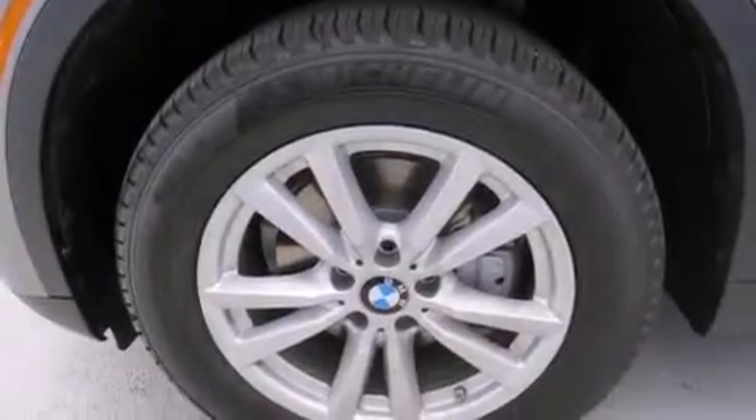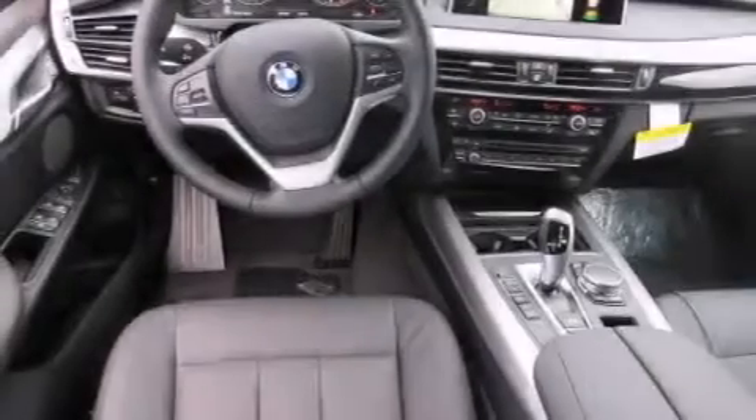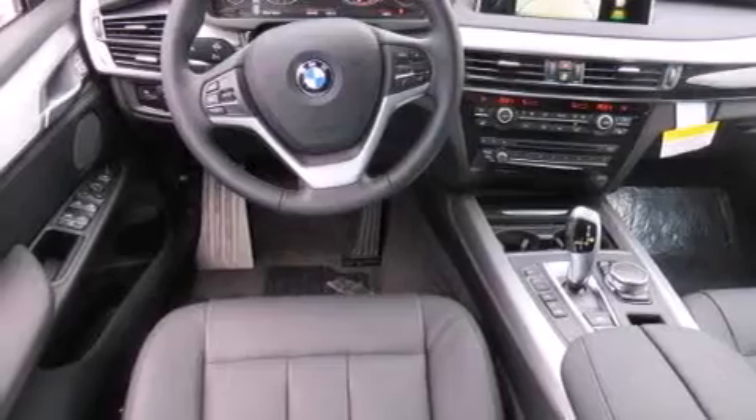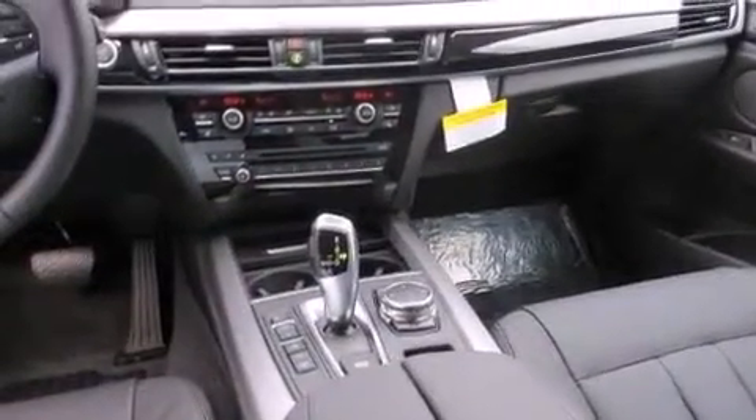The heated seats can warm you up in seconds, keeping you and your passengers comfortable the whole trip. With an EPA estimated rating of 27 miles per gallon on the highway, this vehicle pays off in the long run.